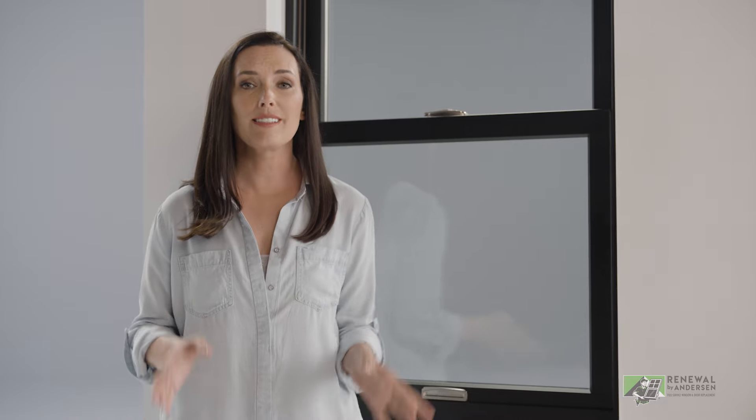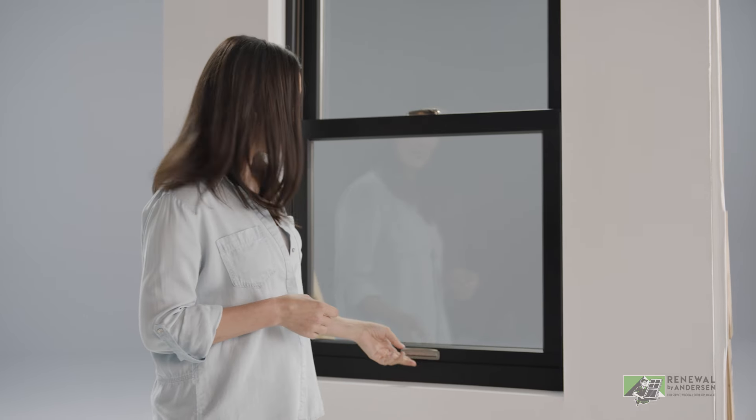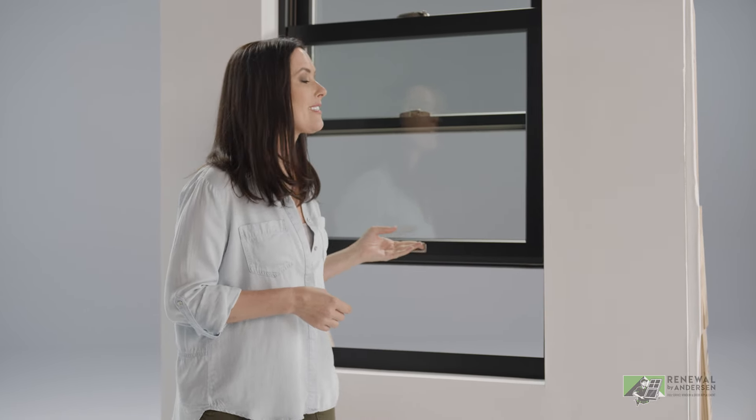Choosing new windows is a big deal. I've done it and I get it, which is why I know you're gonna love these exclusive double-hung windows from Renewal by Andersen just as much as I do.